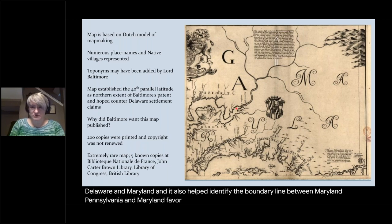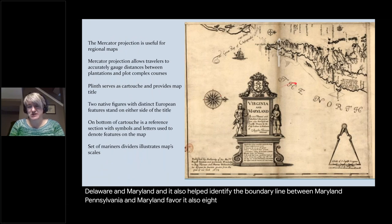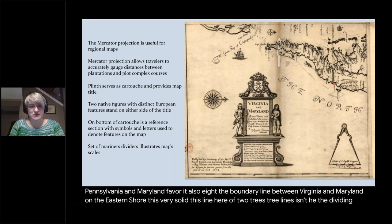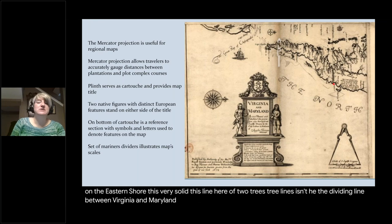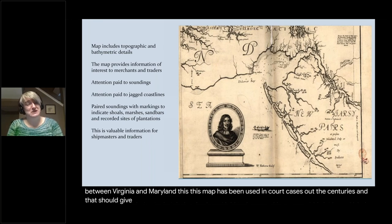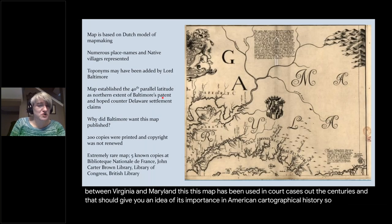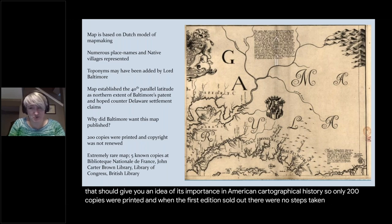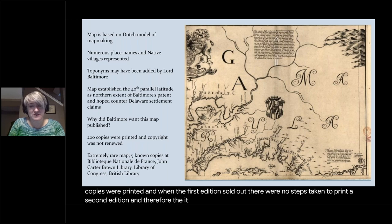The map also indicates the boundary line between Virginia and Maryland on the eastern shore — a solid line of two tree lines is indeed the dividing line between Virginia and Maryland. This map has been used in court cases throughout the centuries, which should give you an idea of its importance in American cartographical history. Only 200 copies were printed, and when the first edition sold out, there were no steps taken to print a second edition. Therefore, it is a difficult map to find — it's very rare.